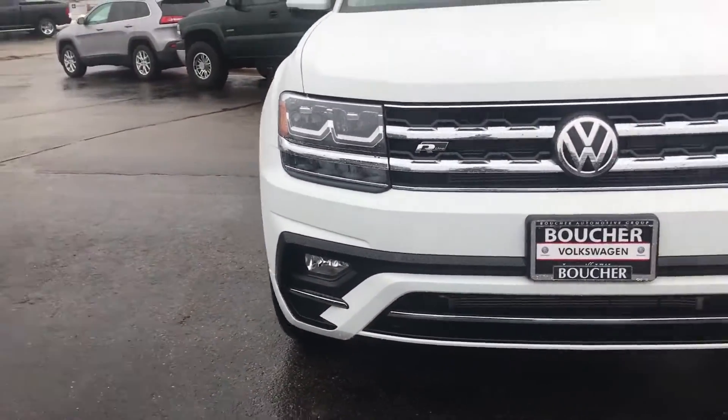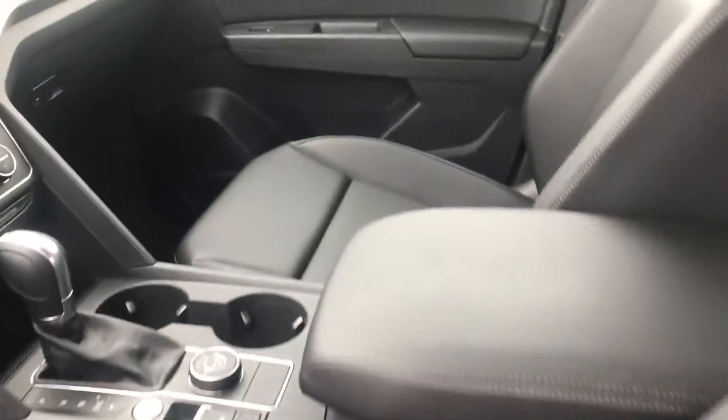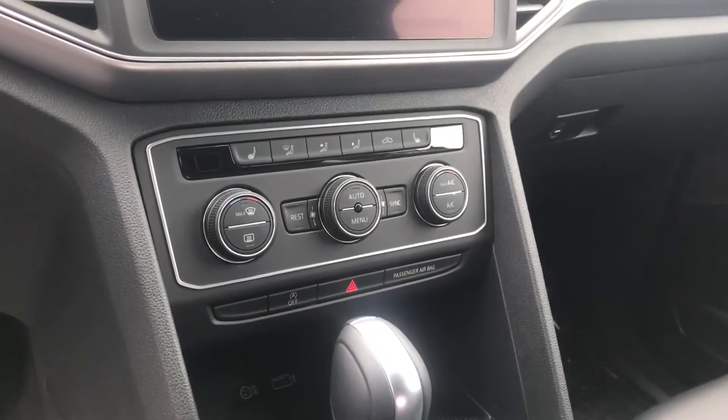Also going to have the R-Line bumper — I think it's a great look for it. R-Line badging across the doors. Inside you're gonna have heated front seats, Apple CarPlay and Android Auto, auto climate control, and this will also have adaptive cruise and lane keep assist.